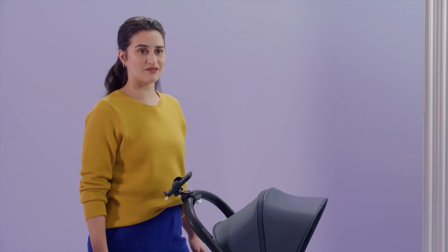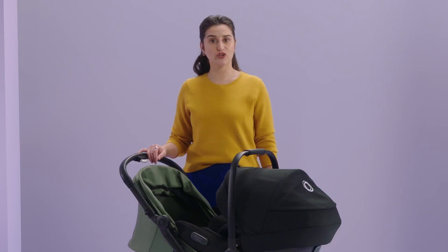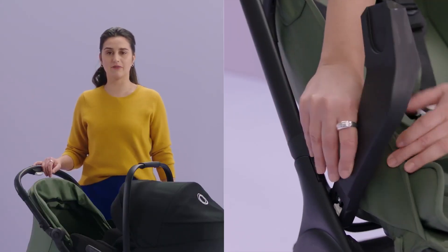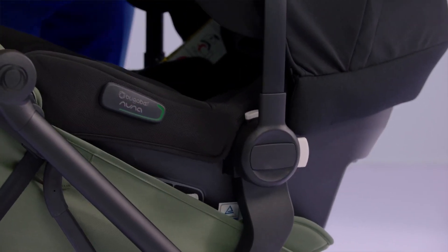I want to highlight some accessories that were specially designed just for this stroller. First are the car seat adapters. The Butterfly is compatible with the Bugaboo Turtle Air by Nuna and most other car seats. This lets you use the Butterfly from birth onwards and seamlessly move your child from the stroller to car and back. To install: first recline the seat fully back, then click the adapters in place, and finally snap on the car seat. Make sure to check the complete car seat compatibility list in your region.